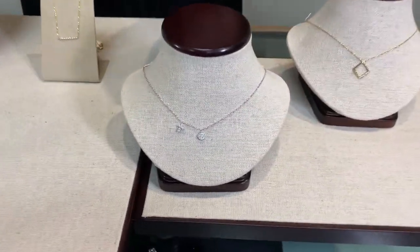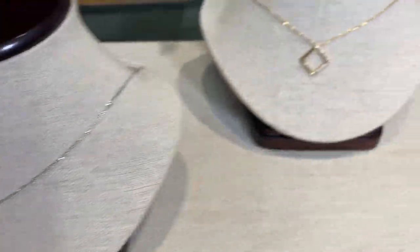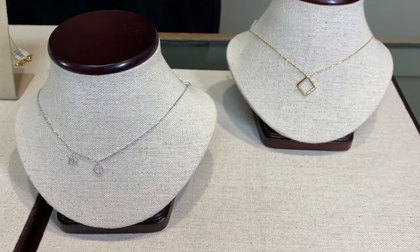We also have the touch of the little diamond disc with the cross, so you've got a little bit of movement and style. And then the little diamond shape with the diamonds on the side. Lots of really cute looks in the dainty diamond necklace.